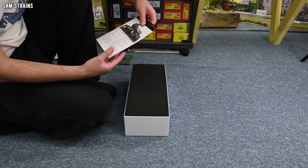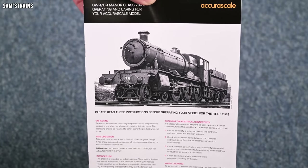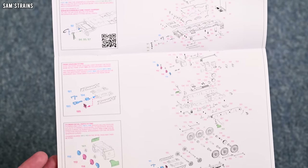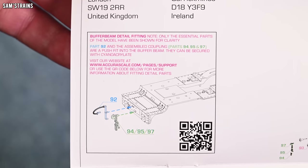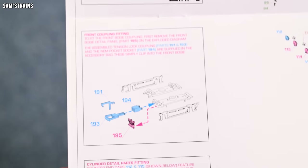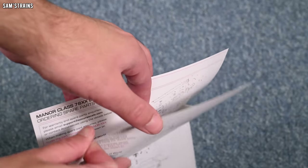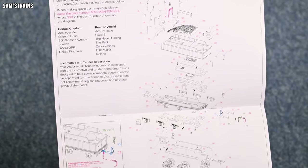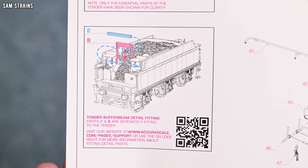Let's have a look at the other booklet, which I assume will be more to do with the actual model. So you've got unpacking and intended use - pretty standard. Inside we've got the exploded diagram showing the sheer number of different parts that go into this loco. You've also got buffer beam detailing, front couplings, cylinder detail parts fitting - quite a bit to do there if you want to. There's the 78XX tender section which seems quite complicated for a tender, going into buffer beam fitting and front tender detail fitting.